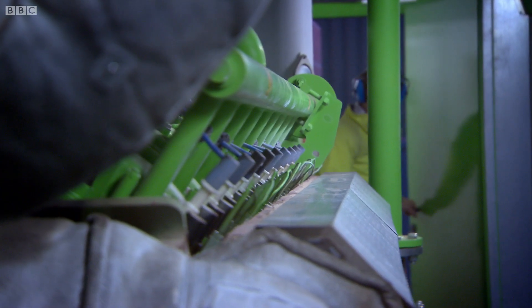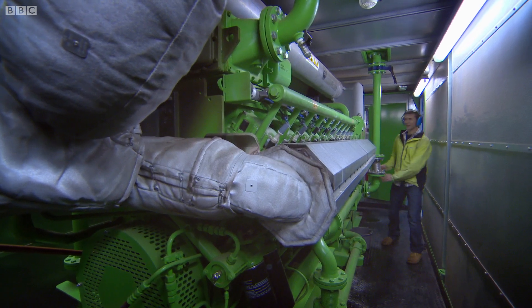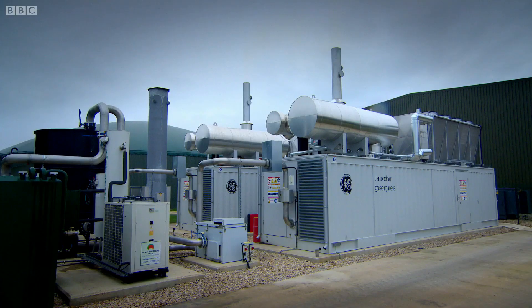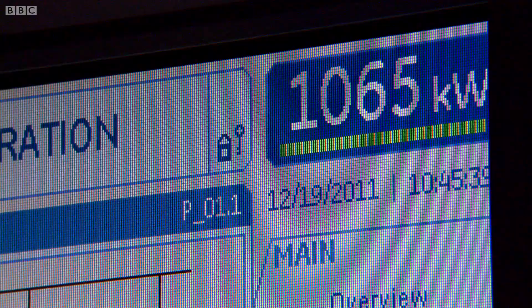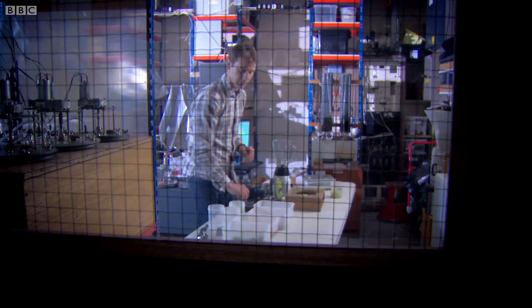Here in Oxford, the gas is burnt in engines to produce enough electricity to power over 4,000 homes. Elsewhere, it's piped straight back into the gas mains. Fuelled from waste, it looks like a win-win situation.